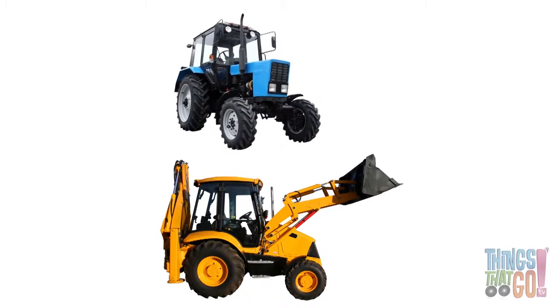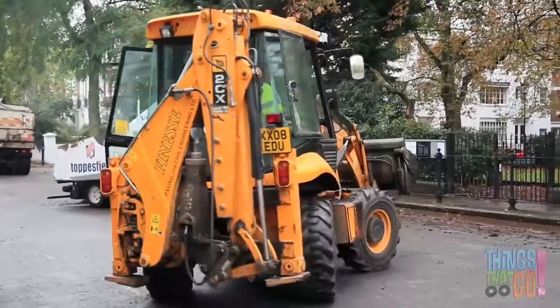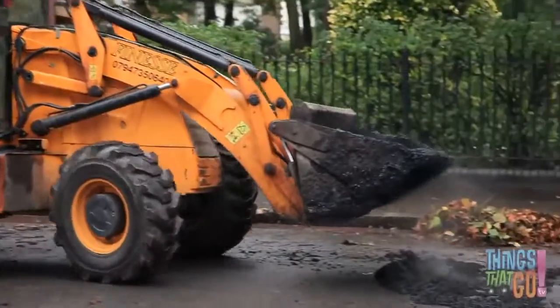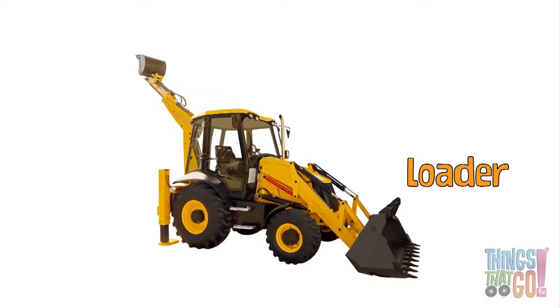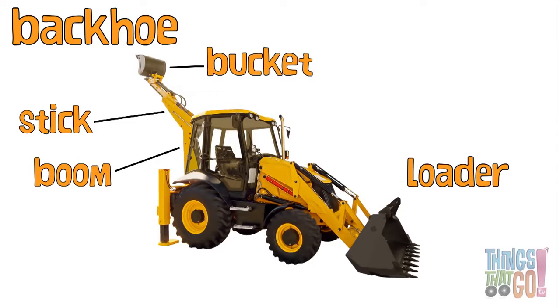The tractor is great for moving over rough ground. At the front is the loader, which is used to push and move dirt around. And at the rear is the backhoe — it's made up of the boom, the stick, and the bucket.